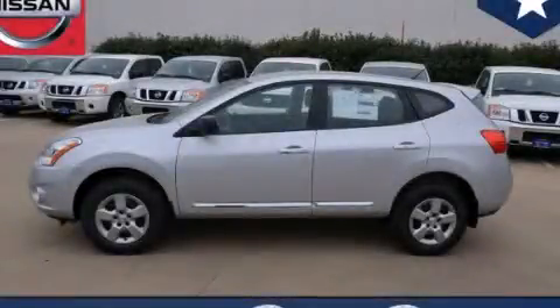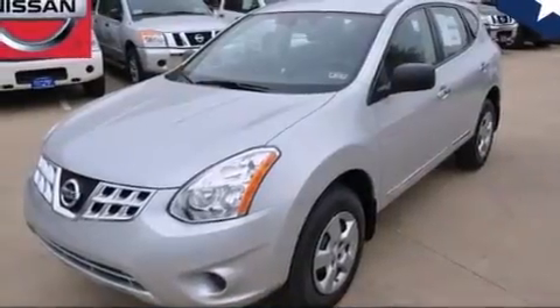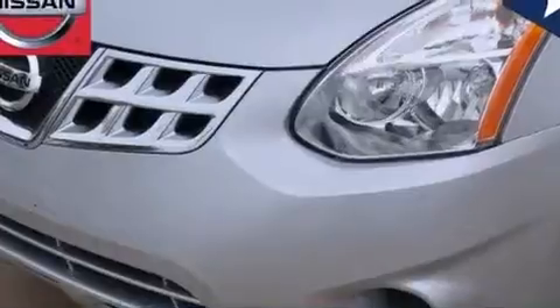This is a brand new 2013 Nissan Rogue — Safety, Space, and Comfort. It has a 2.5-liter 4-cylinder engine and an automatic transmission.